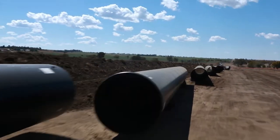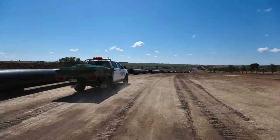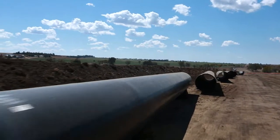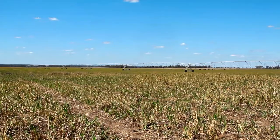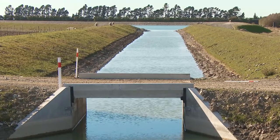Sunwater's Walibi Creek to Glebe Weir pipeline project is the second of its kind in Queensland. It delivers up to 36,500 megalitres of treated coal seam gas water annually to irrigation and industrial customers.